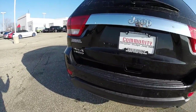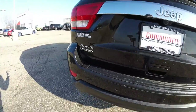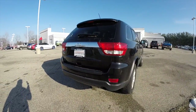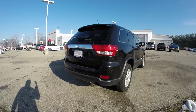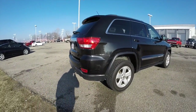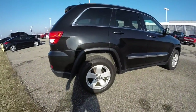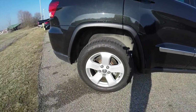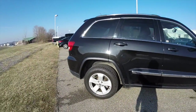It does have the Laredo 26X group, which essentially gives it all the equipment of a limited without the extra chrome. It does have the park view backup camera, the park sense rear parking sensors, and 18 inch aluminum wheels with performance tires on it.